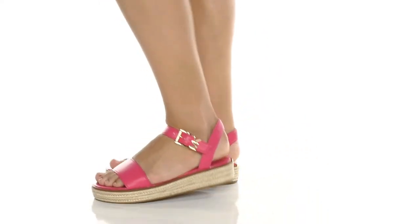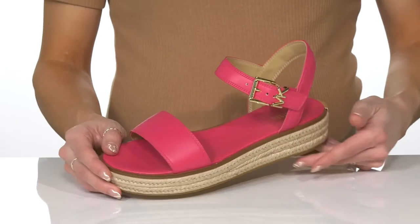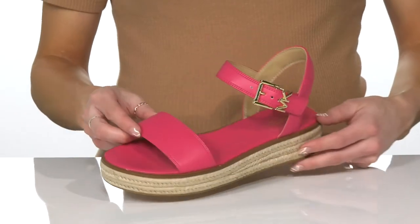You can wear these Ritchie sandals from Michael by Michael Kors for a boho vibe this summer. These have a faux leather upper with a double strap design, and I like how the strap is really going to help you walk and give you a comfortable ride.